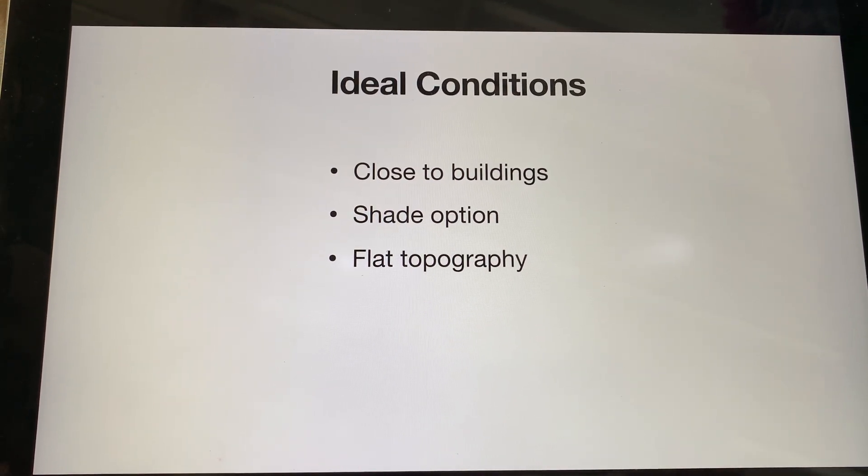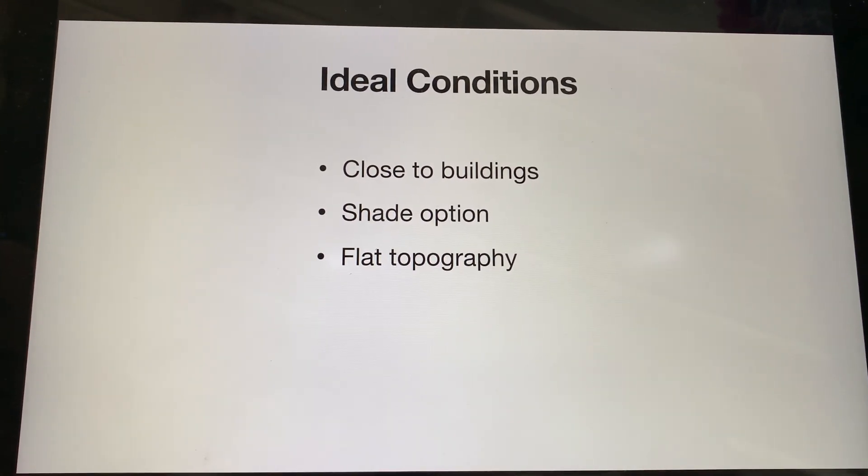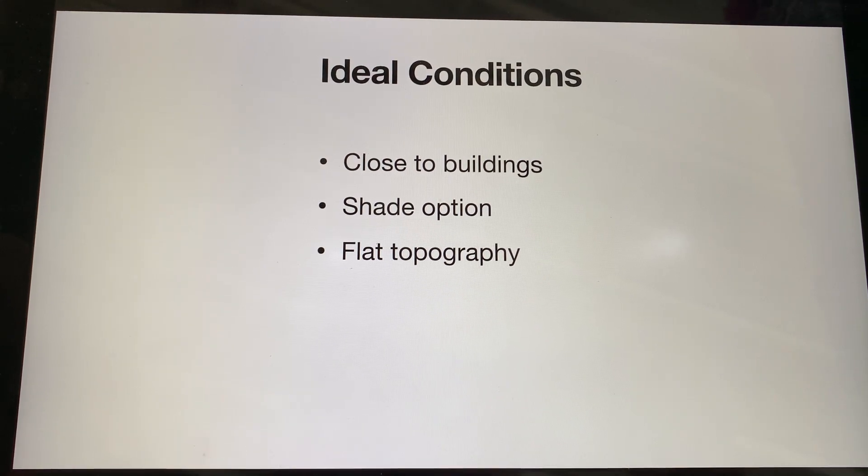For my part of the report, I was in charge of finding locations on the different campuses for our food trucks to park and serve the students.